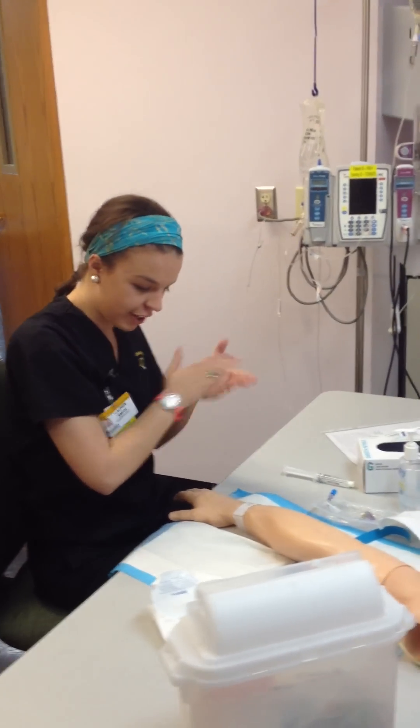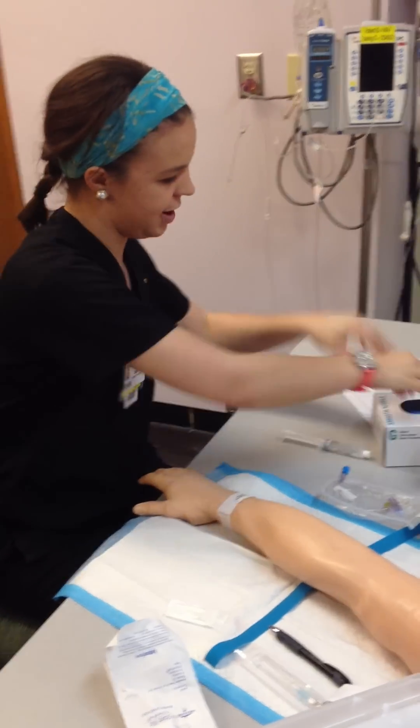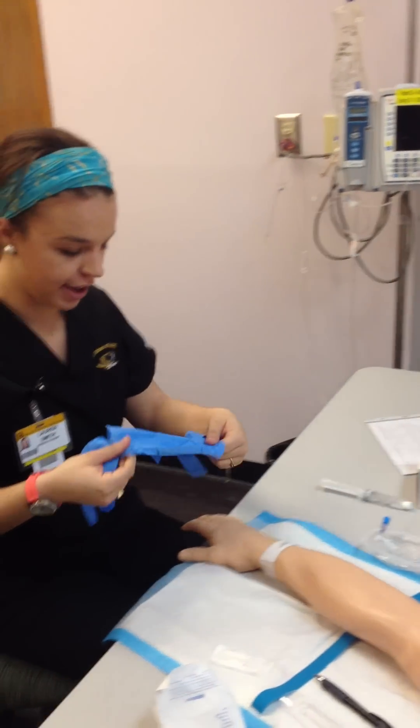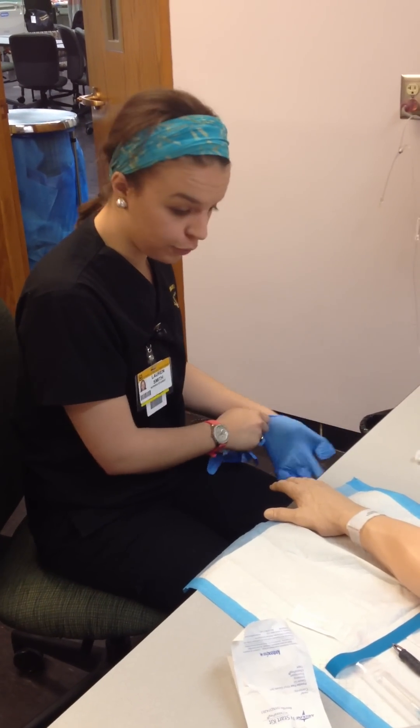Hi, my name is Lauren Smith. I'll be your student nurse today. Can you go ahead and state your name and date of birth for me? Amanda Masters? Great. Today we're going to be inserting a saline lock peripheral IV just so we can have easy access to giving you fluids and medication.